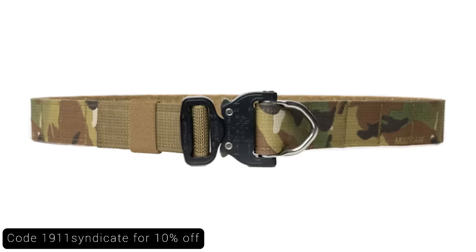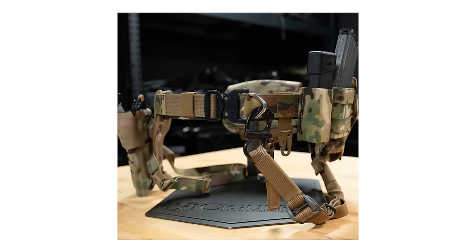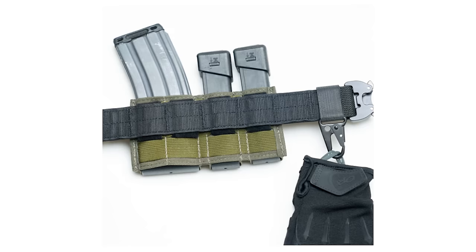We beat the hell out of these belts — both the Inner Light and this Battle Wagon — and they just continue to work and look new. If Sagara cut us tomorrow, I can tell you you'd probably still see their belts on us.